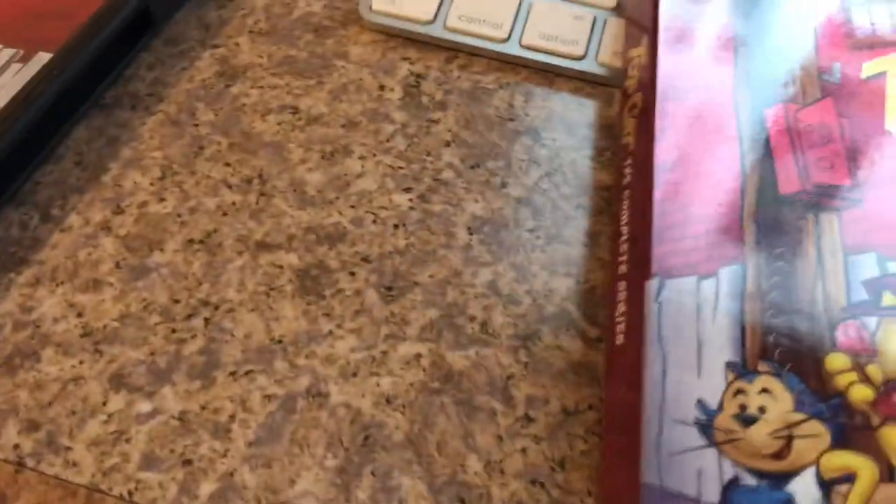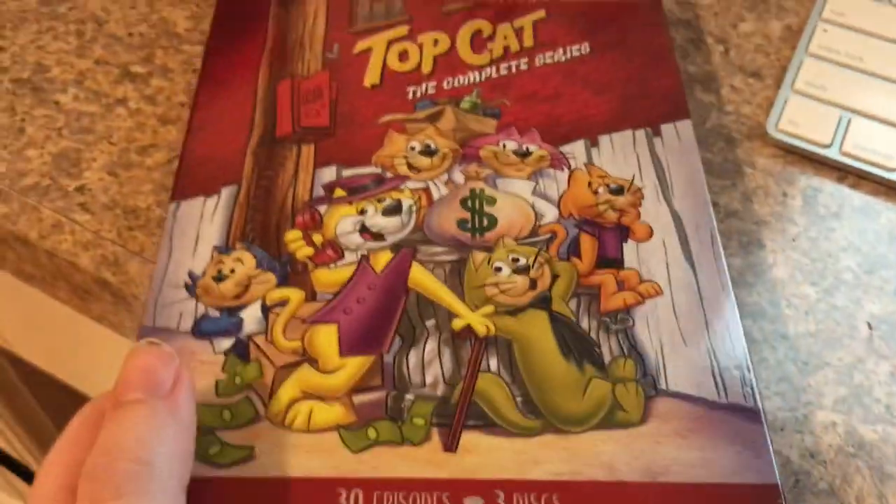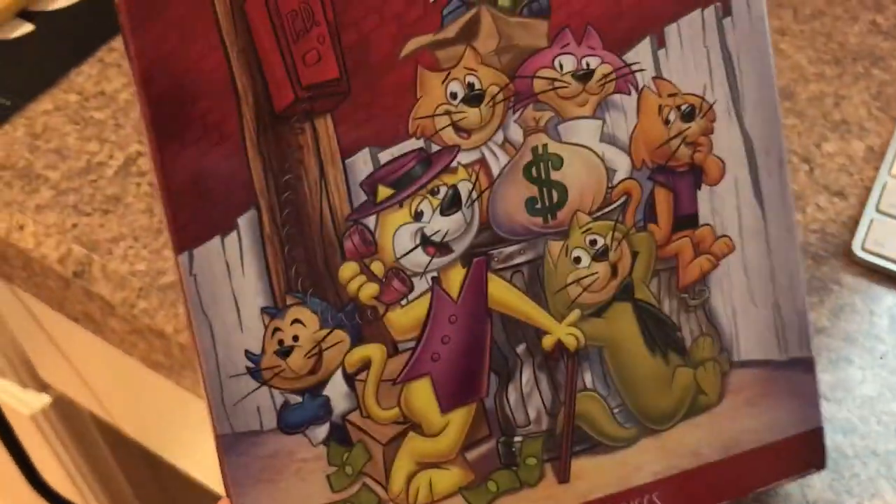I don't want to damage this by the laser, so let's put it back. In my other videos I uploaded Top Cat watching the THX logo — you guys can check that out. I'm happy I got this on DVD.